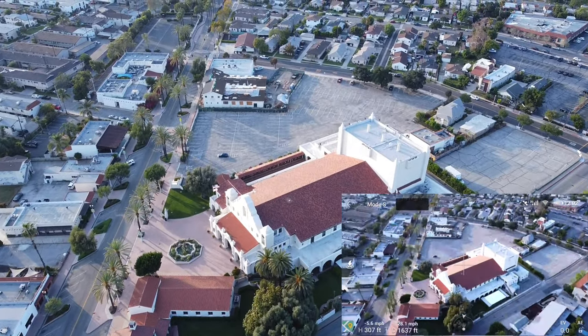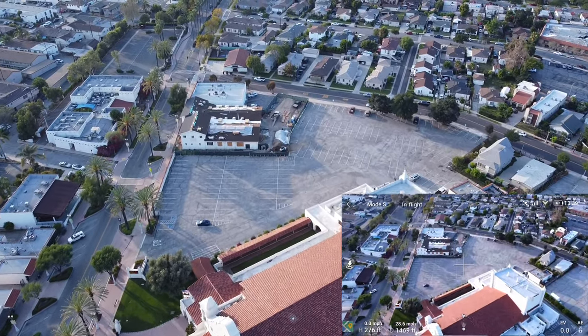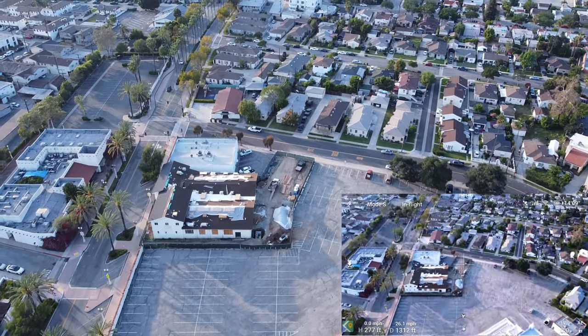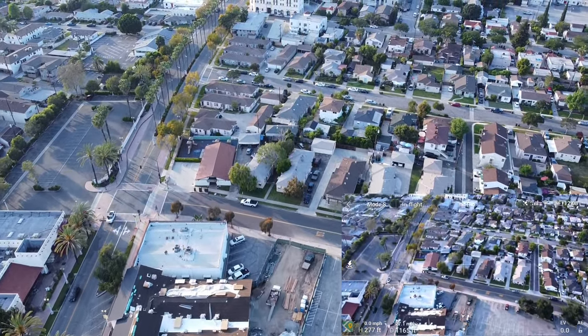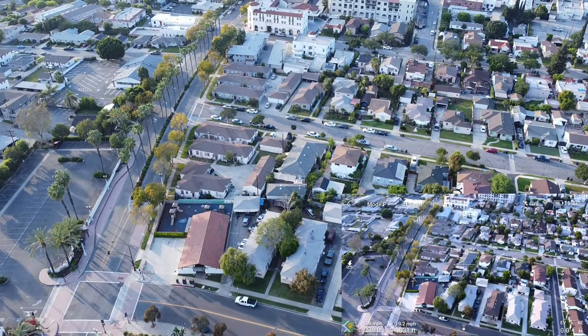Go ahead and bring it down a little bit. My battery's been — I still have a lot of battery. We've been flying for about seven minutes. Let's go ahead and mess around here for a little bit to see what we can see.